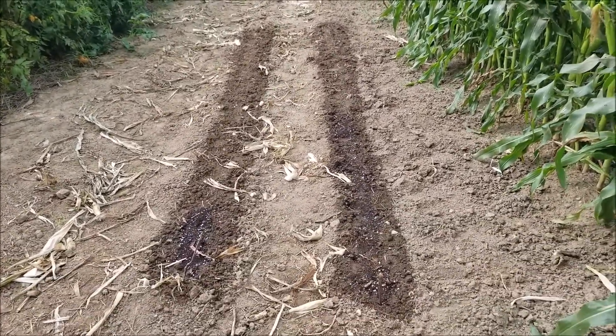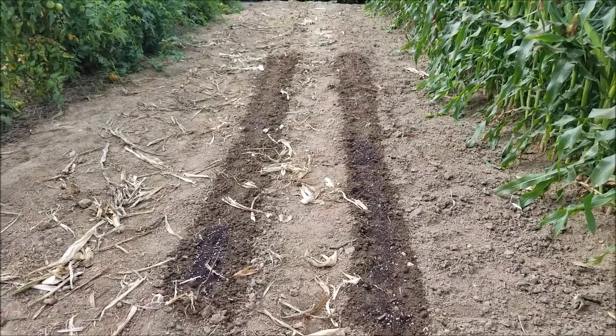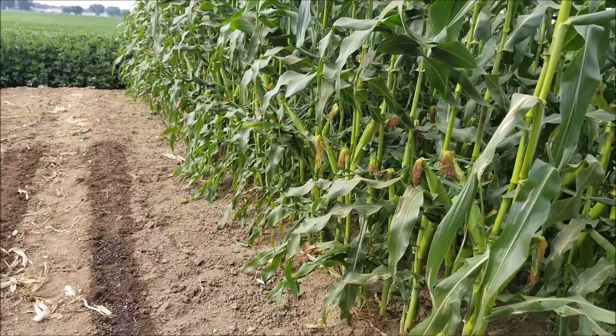We planted some more spinach — the spinach is there — and lettuce. This corn is not quite ready yet, the giant tall corn.